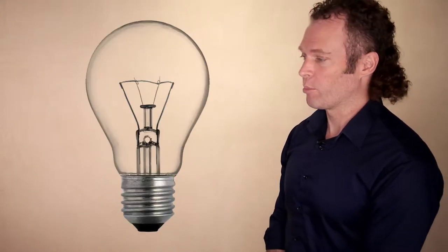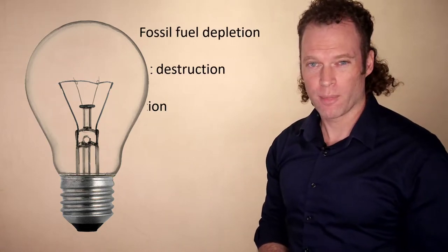A recurring image in my video lectures is the light bulb. Light bulbs represent ideas. They also represent energy consumption, and they are one of the many modes of consumption that can have negative impacts on the environment.